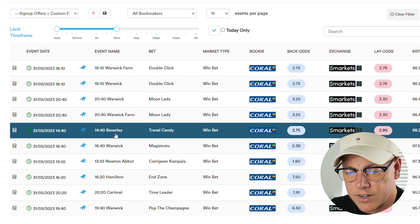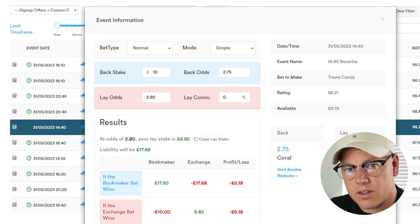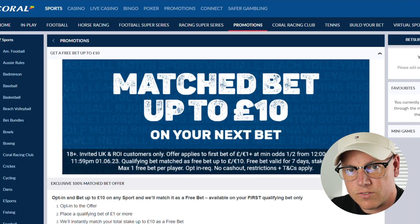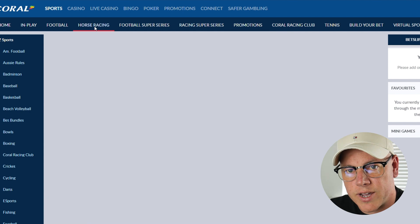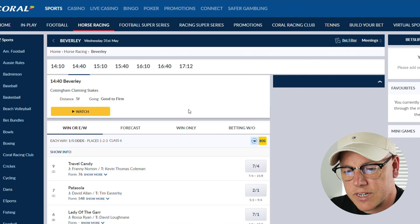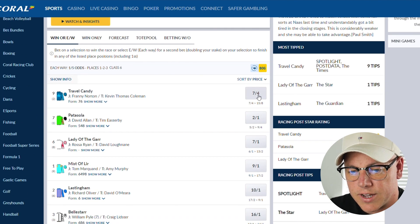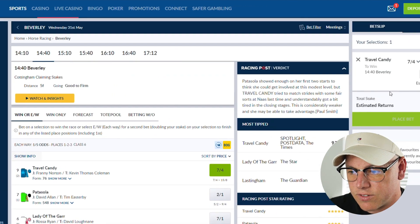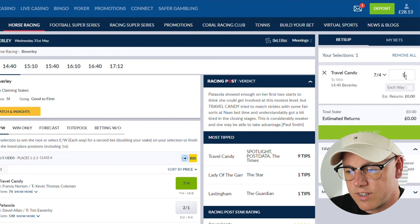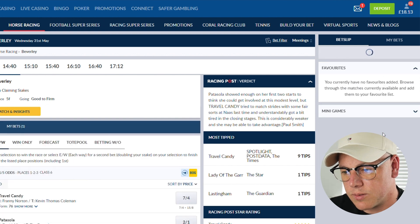If you tap the small calculator icon on the left, that'll open up a separate window showing your back odds and your lay odds for this selection. I'm now going to head back to the Coral website, click on the horse racing tab and find the market for the qualifying bet. Travel Candy is 7/4, which is 2.75 in decimals. I enter my £10 stake and place my bet — that bet has been placed successfully.